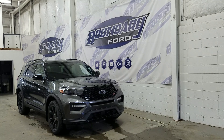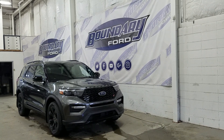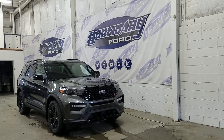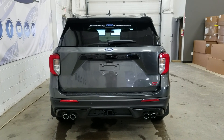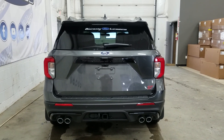At the rear we have privacy-tinted windows and up top we have a beautiful twin-panel moonroof as well as roof rails. This Ford Explorer also comes with remote start. At the rear we have a trailer tow package as well as reverse sensors paired to a backup camera.